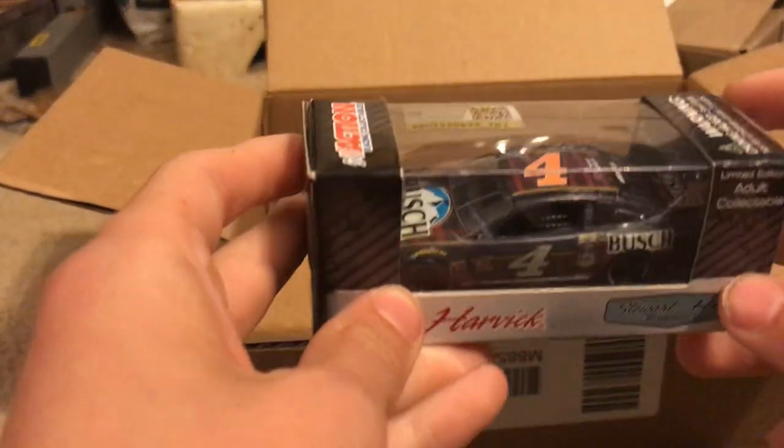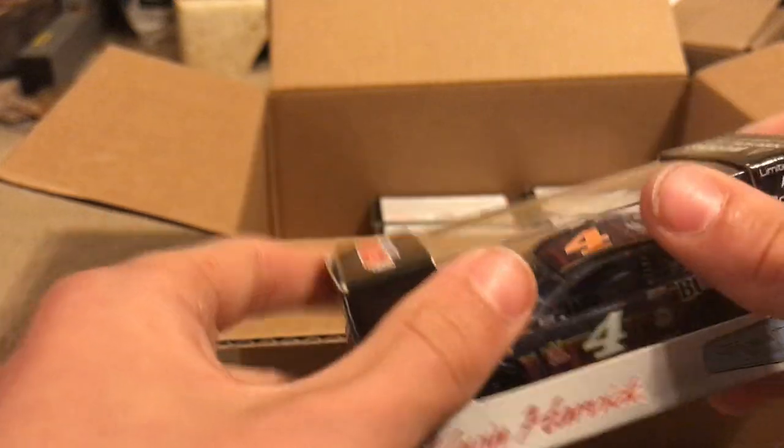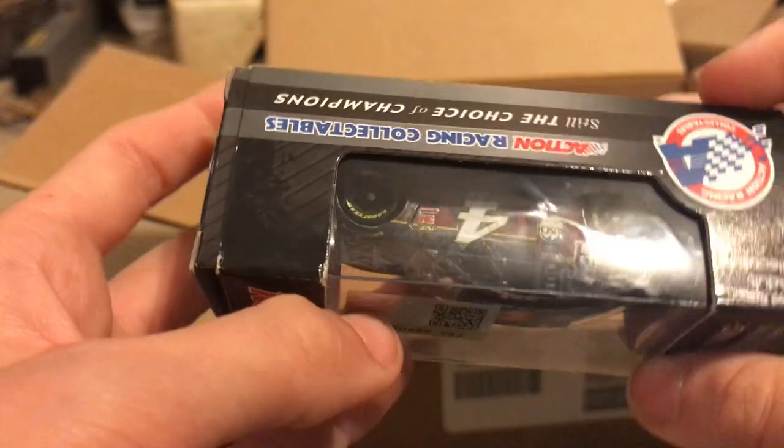One of my favorites — this is my favorite Kevin Harvick paint scheme of all time so far. Here is Kevin Harvick's Busch Flannel car. It looks like it was taken out of the package and taken off the base because of how loose it is.